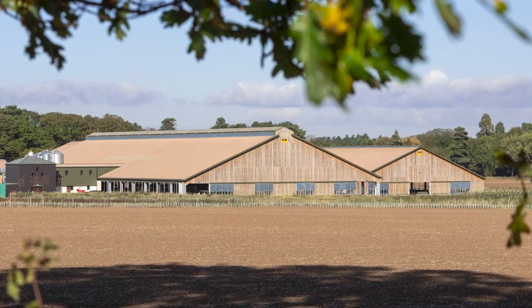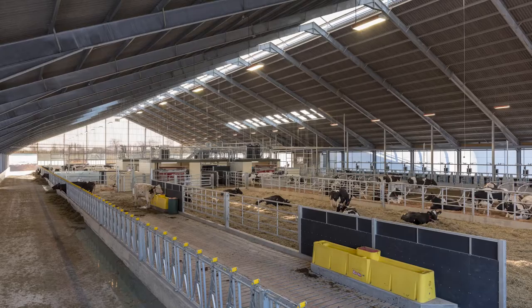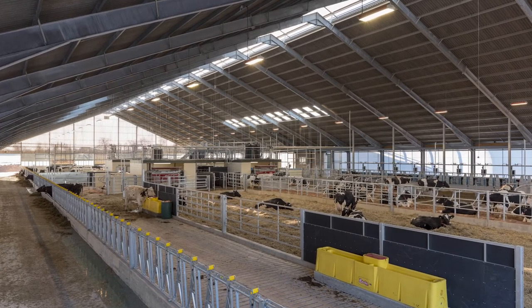Dairy buildings in particular are quite involved in terms of design requirements. There was a steering group as part of the University — a group of academics, the estates department, and ourselves — putting together ideas to create basically one of the best dairy building centres in the country, showcasing innovation and the way forward for the dairy industry, as well as increasing the herd size to about 360 milking cows.